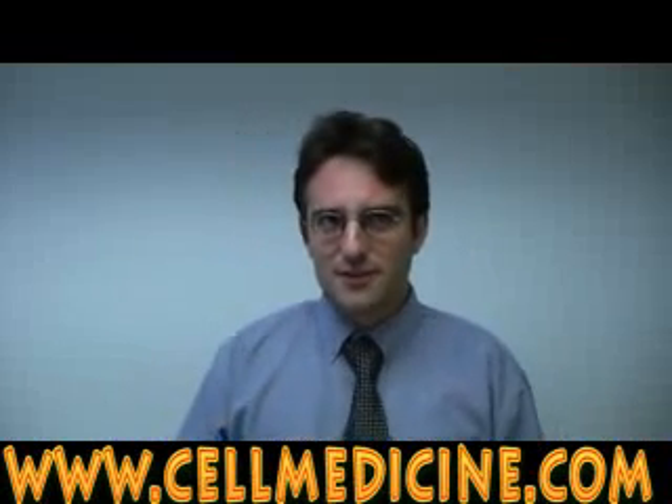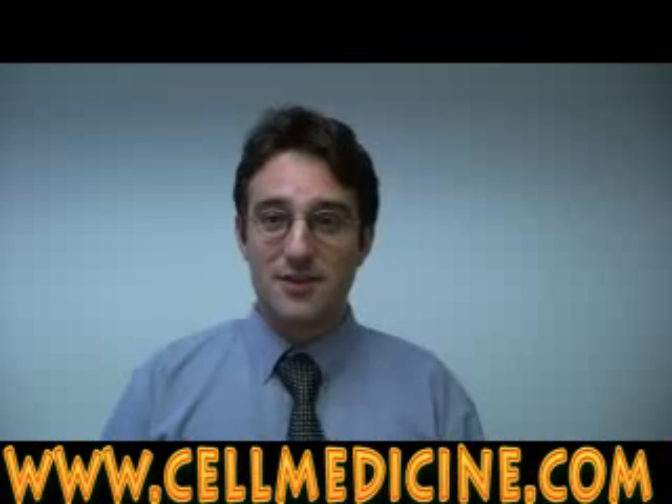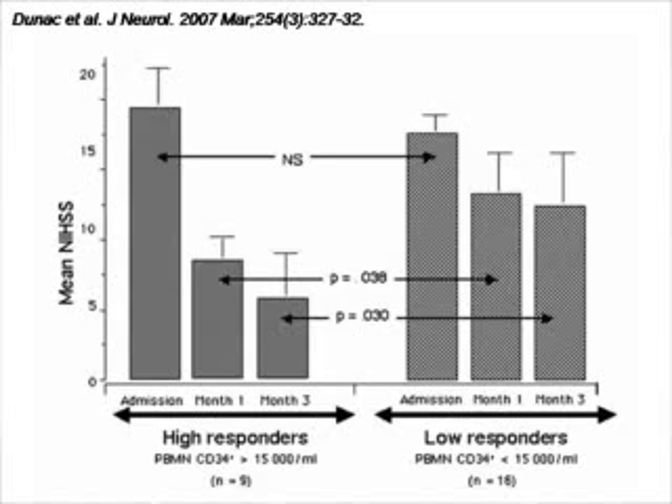What this figure is telling us is that maybe the role of the stem cell is, after periods of tissue injury, it goes into circulation and then goes to where it is needed. Another situation of tissue injury is stroke. In stroke, the brain tissue is damaged as a result of occlusion — the blood is not getting there and brain tissue dies.